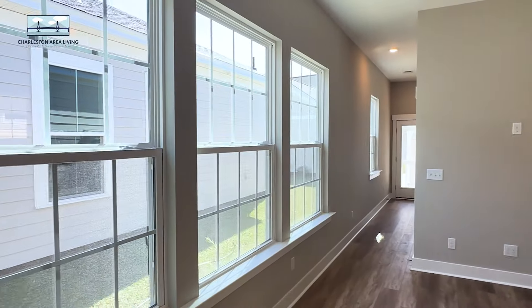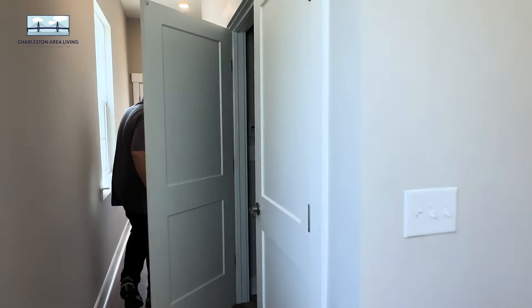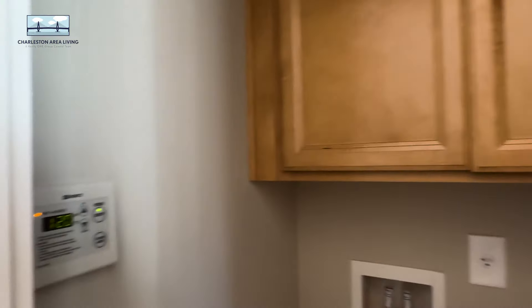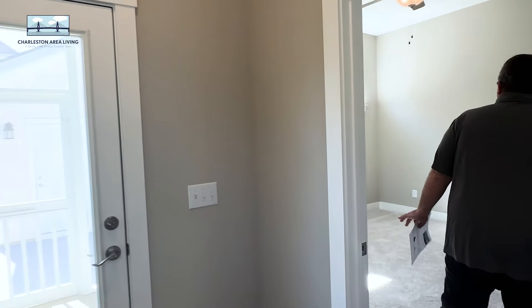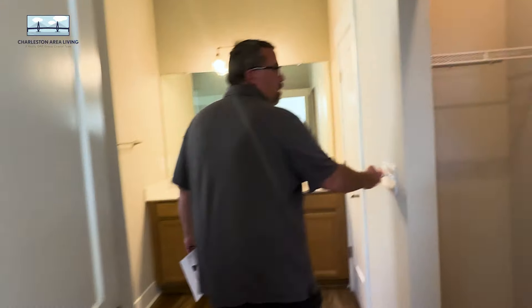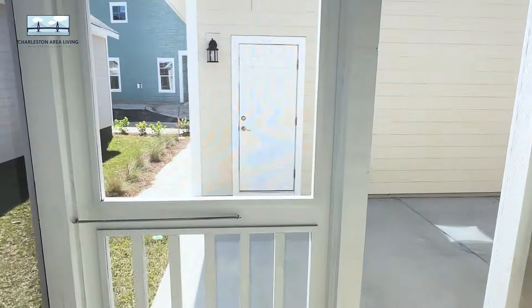Huge windows — really wide, this whole wall is like windows. Back here must be the primary. Obviously your washer and dryer is right in here. The tankless water heater thermostat is in here also. Not a huge primary, but for 1,370 square feet this is decent. We've got the primary bathroom with a closet, a really nice shower — no bench in the shower — and then the toilet area. Not bad for 1,300 square feet.